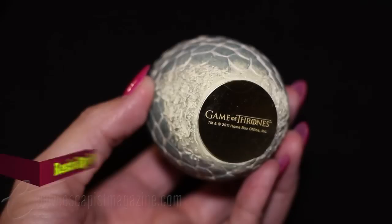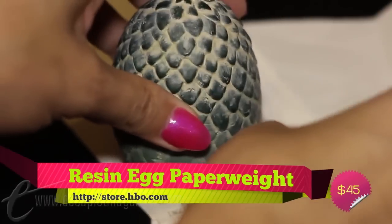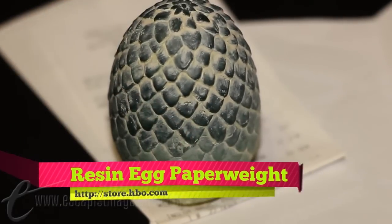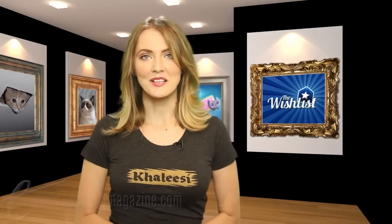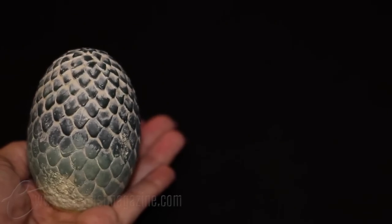Next up is this dragon egg paperweight, also from the official HBO shop. Daydream that you are the Khaleesi as you hold down various papers on your desk and longingly wish a baby dragon would someday sprout from that stone sculpture. We know Daenerys Targaryen tossed what she thought were petrified eggs into a fire and three dragons were born, but we don't recommend chucking this paperweight into a fire. Just put it on your desk and make believe that you're going to take what is yours with fire and blood, okay?